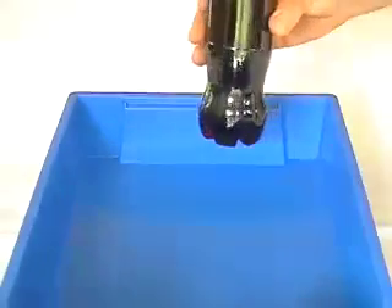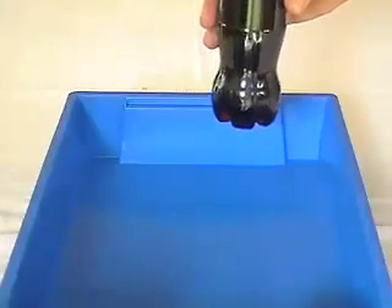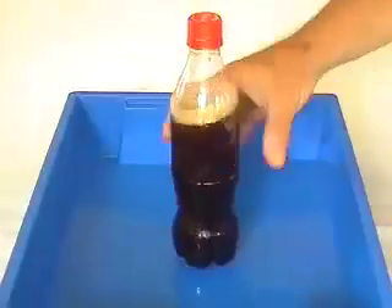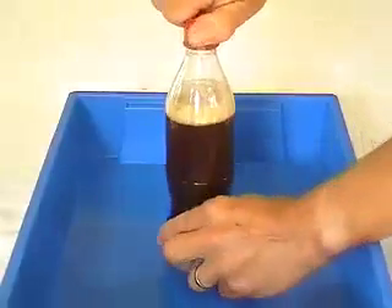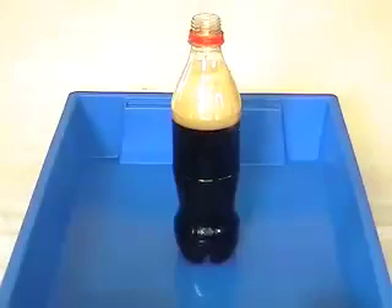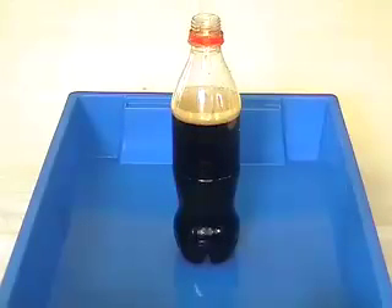Our first bottle of coke here. Imagine a fairly runny magma, perhaps not so rich in dissolved gases. I'll give this a little shake anyway, and let's see what happens when we take the top off. Well, there's obviously quite a lot of froth, but the bubbles reach the surface of the coke, escape quite easily, and the gas is quite quickly released.